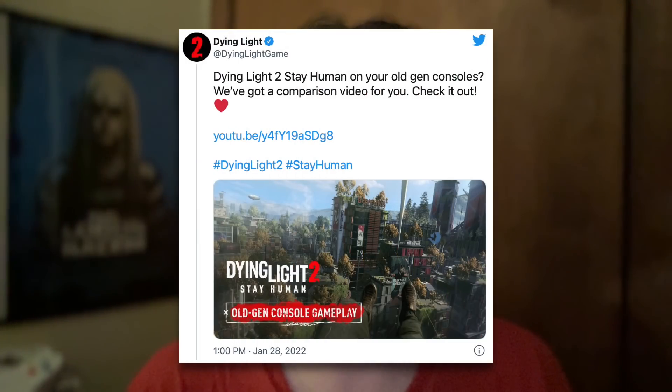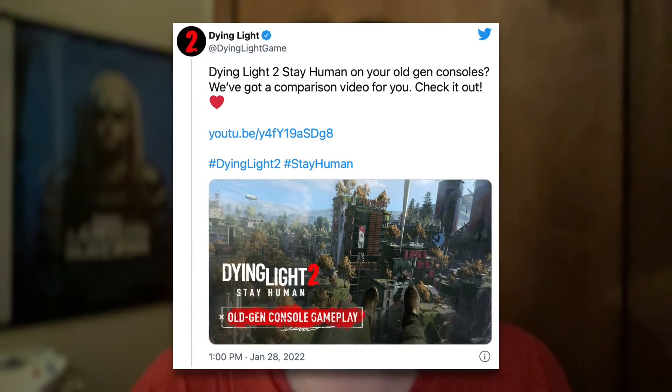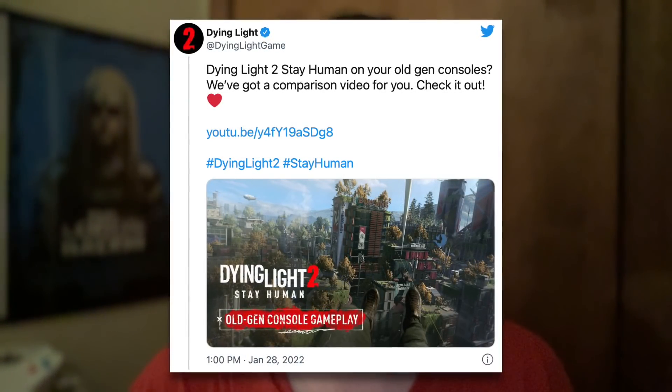Folks at home, the reality of the situation has unfolded in ways that we thought weren't possible, as Techland has decided to finally — just seven days until the launch of Dying Light 2 — pull that curtain back. In a way that makes sense, as we now have a better look and better understanding of how Dying Light 2 performs on old-generation consoles.